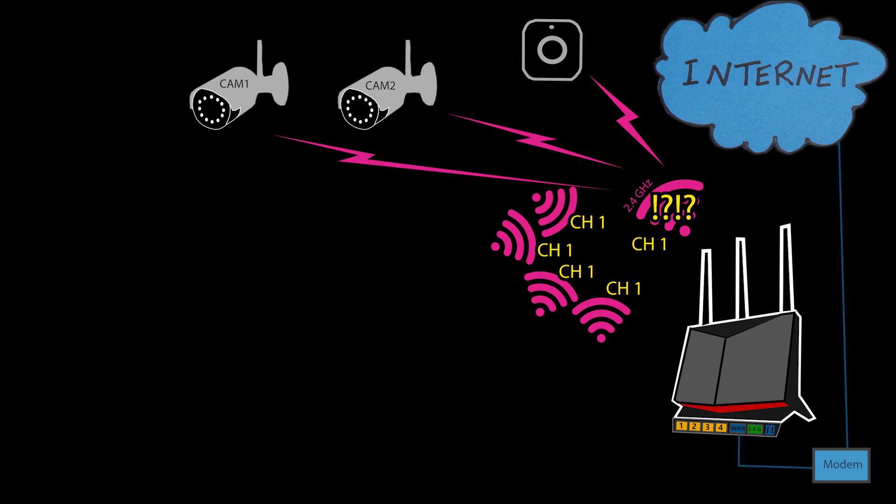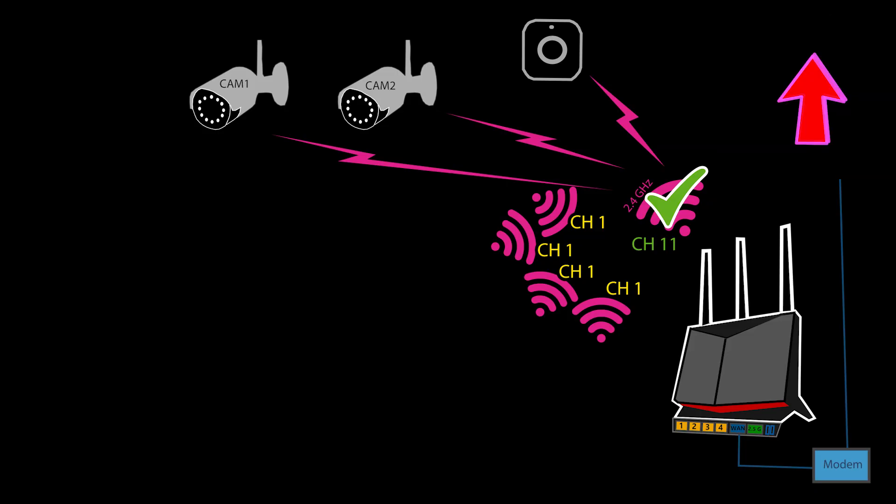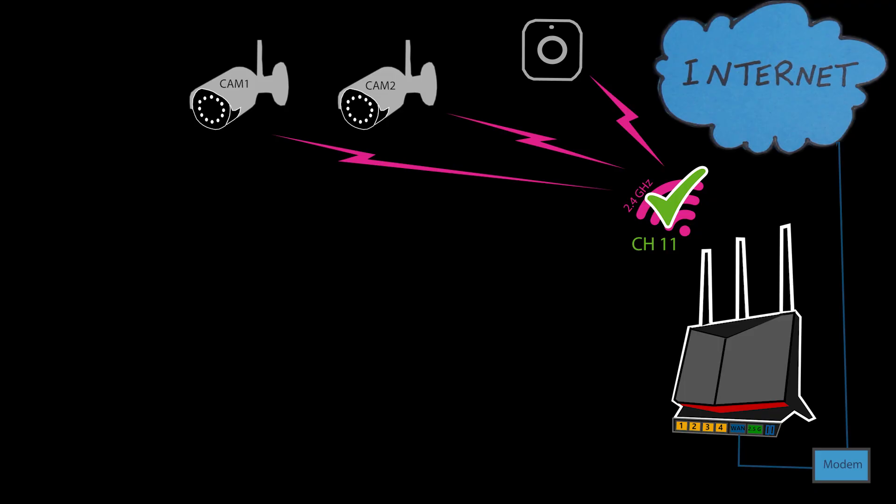To resolve this I manually changed the channel on my 2.4 gigahertz network to one that was less congested. If you're not sure how to do this, you can check out that video where I talk about different Wi-Fi analyzer apps you can install on your phone to find the best channel in your area. Once you find the right channel, you can access the router settings through a web browser or a mobile app, then find the option to change the channel under the wireless settings.